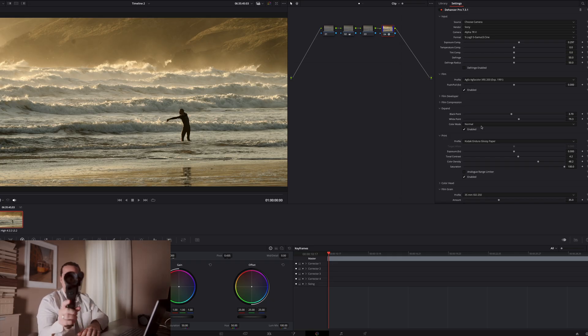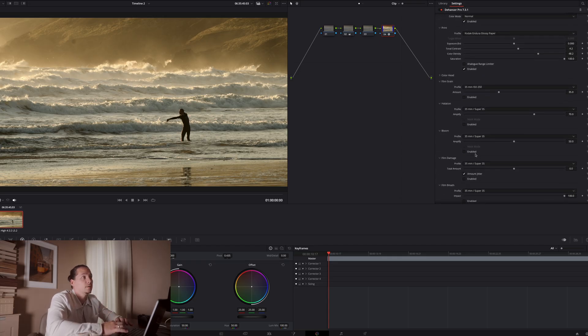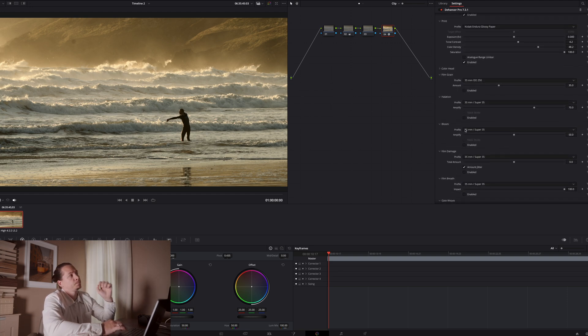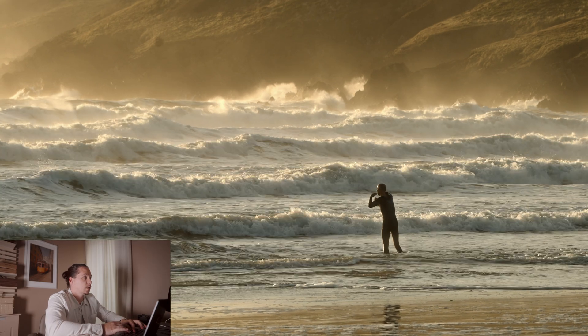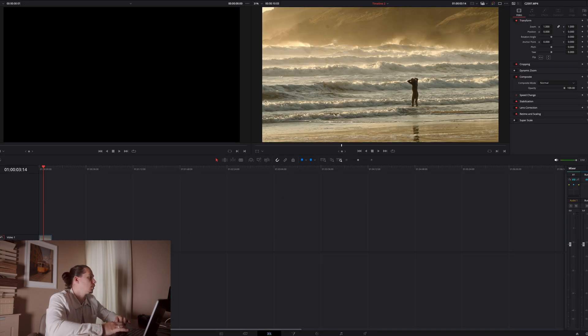I put a vintage example here just for this video for reference. One of the features that really stands out is Bloom. I would describe it as a very similar effect to using pro-mist filters in camera — it's going to impact the highlights and not necessarily blow them out, but diffuse them, soften them, and create some extra glow. If we turn this on and select a stronger effect and amplify it, let's go full screen to take a look.